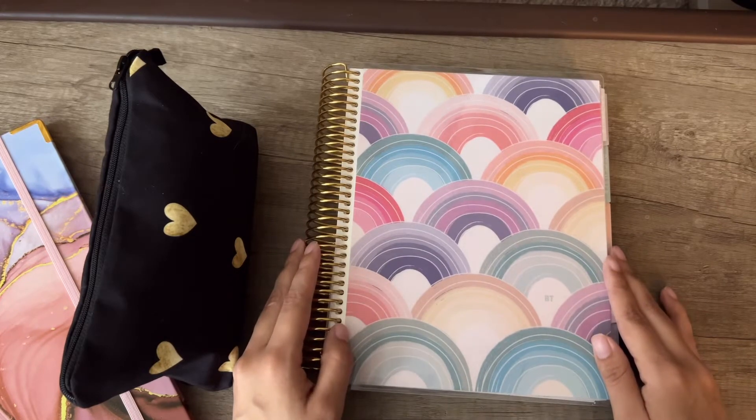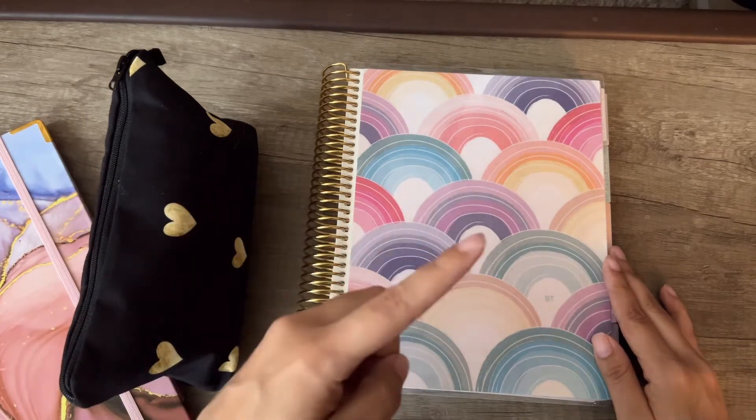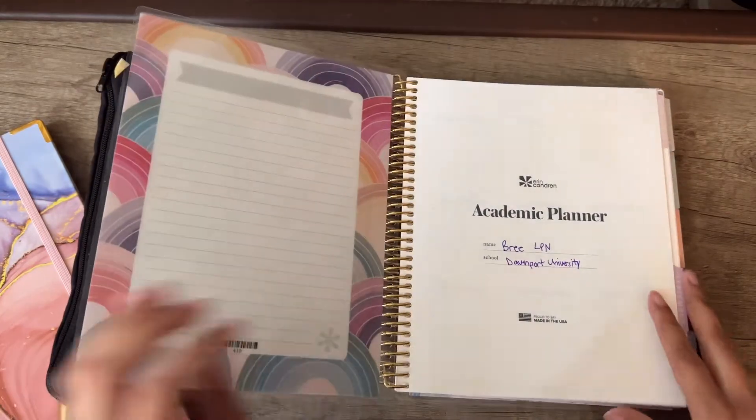This is my Erin Condren planner — I bought it for about forty dollars. If you're curious about that planner, I have another video where I did a whole unboxing, so be sure to click on that when you're done with this video. I opened it up and put my name in here.